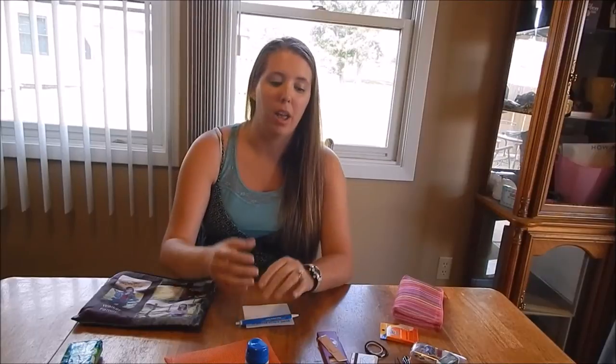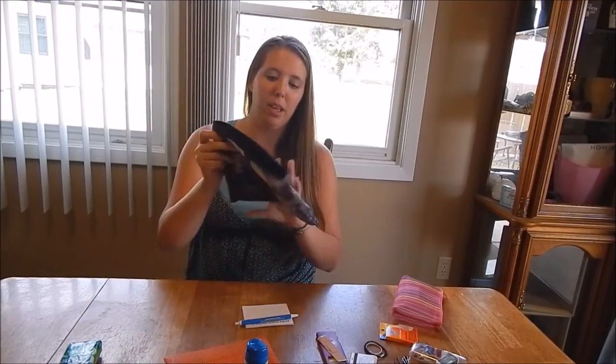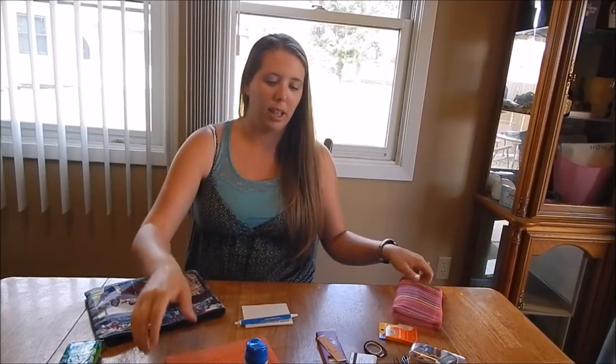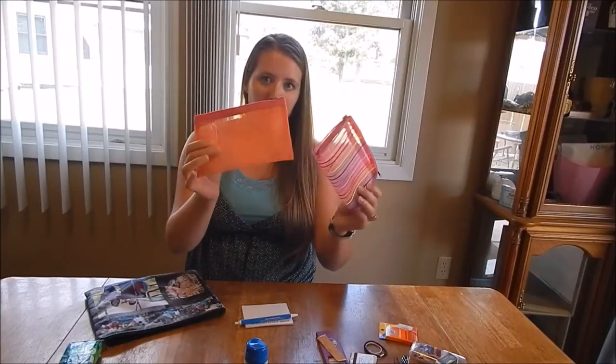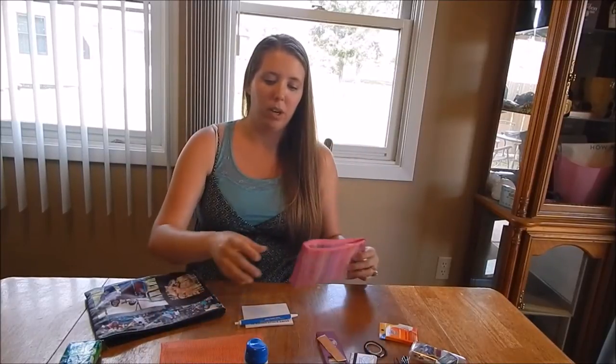Hi, my name is Angela, and today I want to show you some of my favorite travel items. I travel with my family. I like to make sure I have a few essentials with me. I keep everything in this big personalized bag that I actually created from Arts Count, and I like to have subcategories in smaller little bags that you can see through for easy finding.